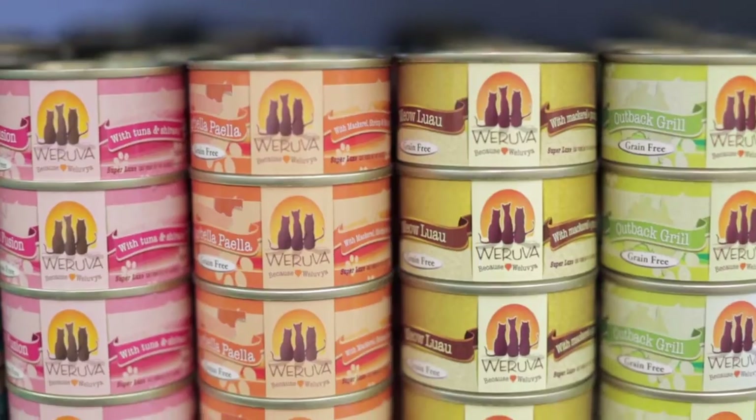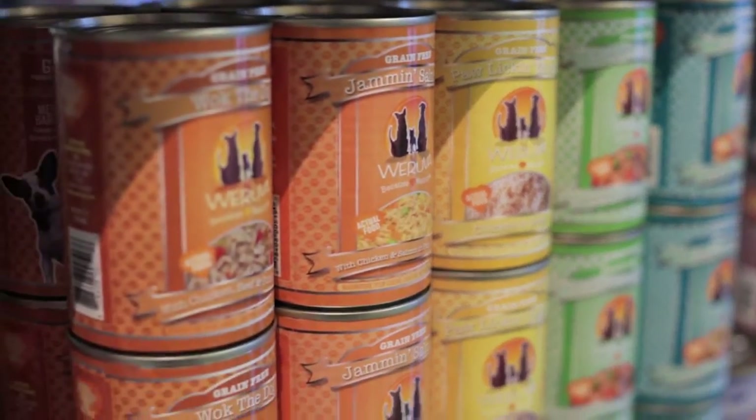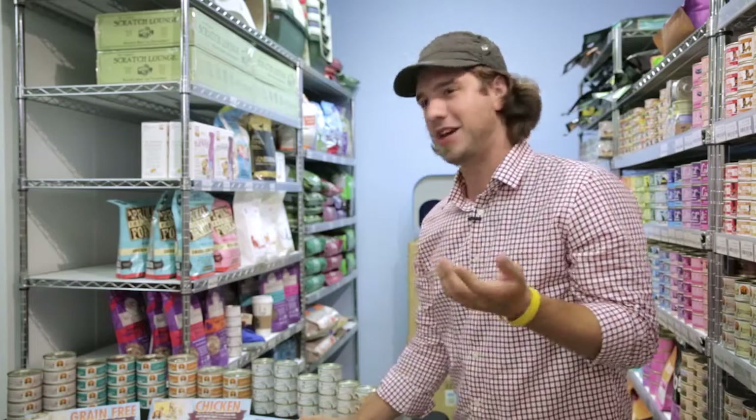Woruva is all made in a human food facility, so it's fit for human consumption until we add the kitty cat vitamins and the pet food label. In fact, I will eat it for you. A lot of people say it tastes like chicken pot pie without the pot pie, but I think that's what makes us different than a lot of other companies out there.